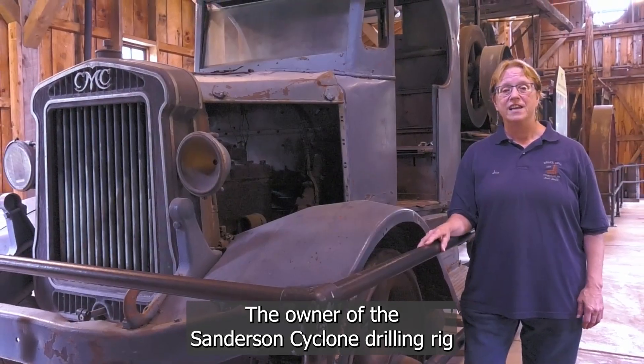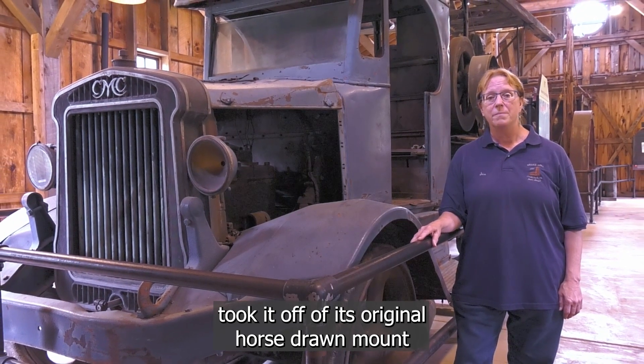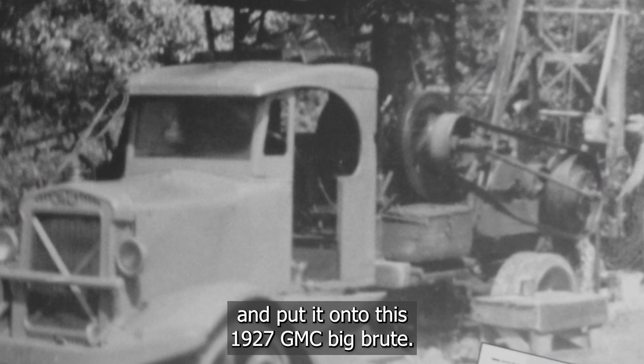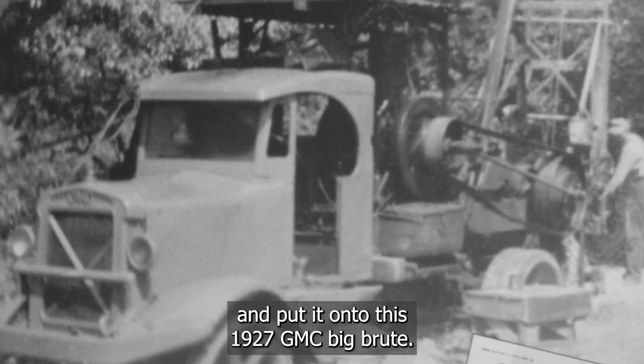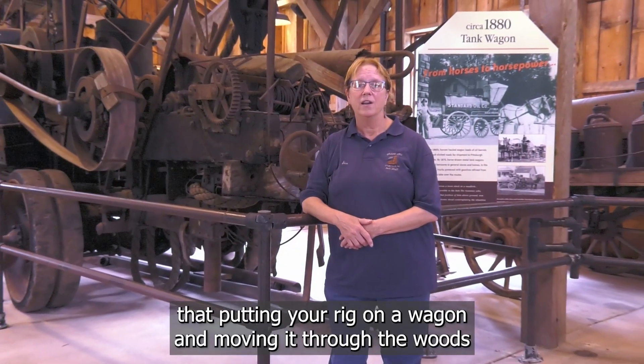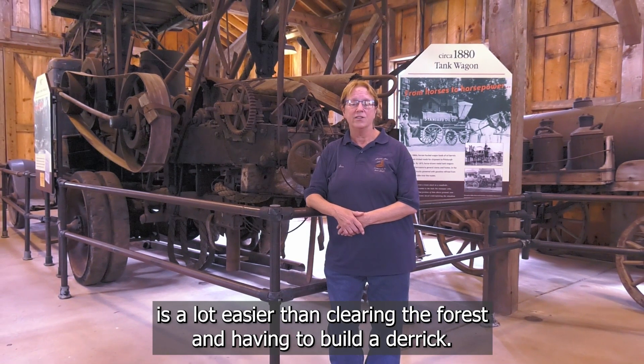The owner of the Sanderson Cyclone drilling rig took it off of its original horse-drawn mount and put it on this 1927 GMC Big Brute. It didn't take long for the oil men to realize that putting your rig on a wagon and moving it through the woods is a lot easier than clearing the forest and having to build a derrick.